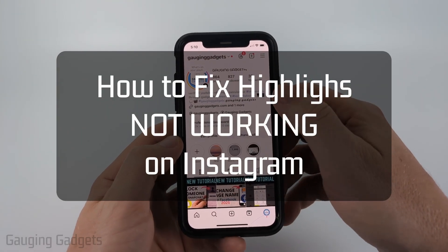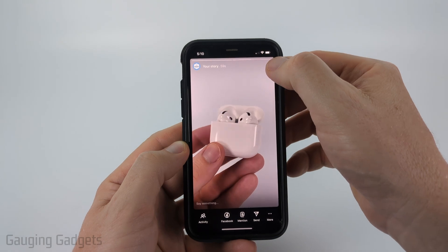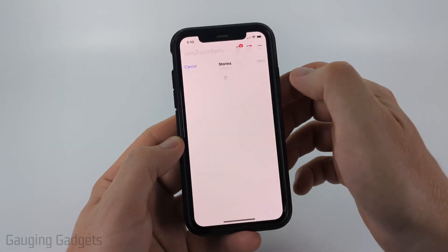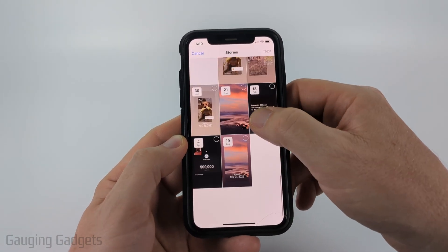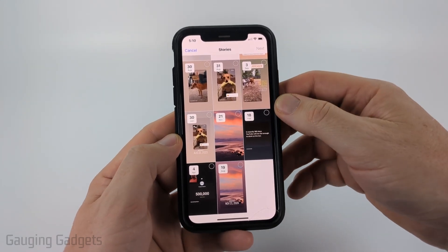How to fix highlights not working on Instagram. In this video I'm going to show you how to fix an issue where if you post a story to Instagram and then you go to add that story as a highlight, it's nowhere to be found in the list of stories that are available.